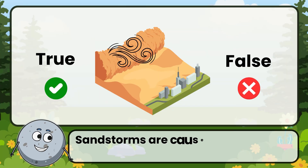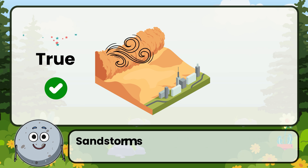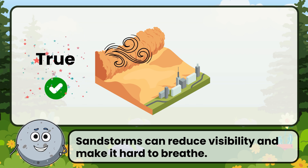True or false: sandstorms are caused by strong winds lifting sand into the air. Correct! That's true. Sandstorms can reduce visibility and make it hard to breathe.